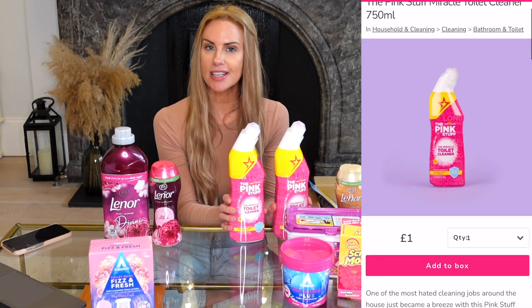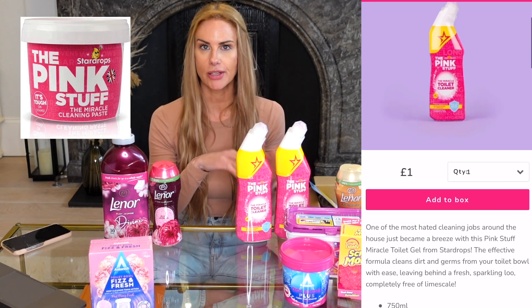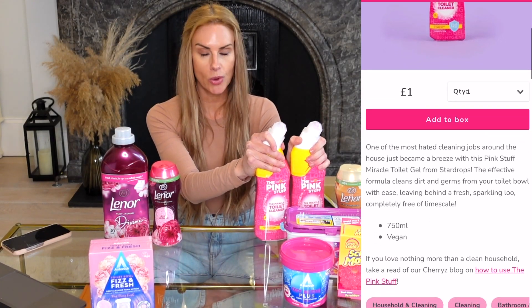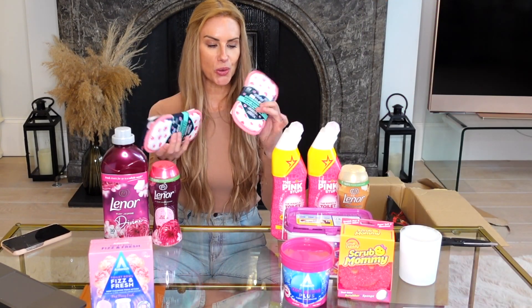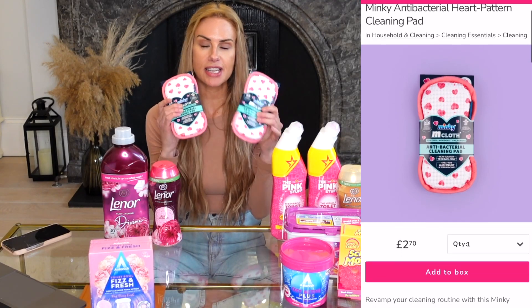I also picked up two toilet cleaners from The Pink Stuff — the miracle toilet cleaner. You've probably seen The Pink Stuff paste, which is so good and you can literally use it on so many things. These were only a pound each, so I thought why not get a few and stock up.